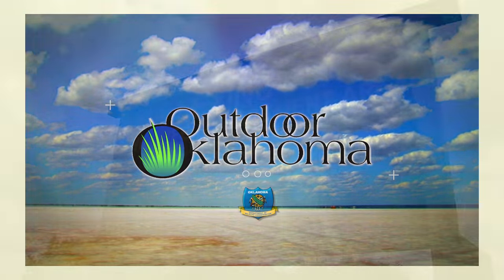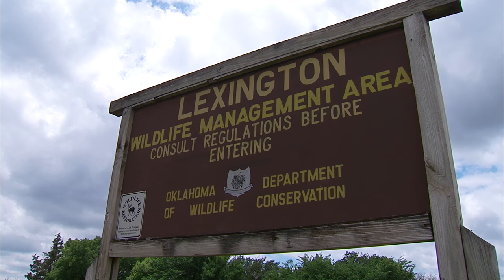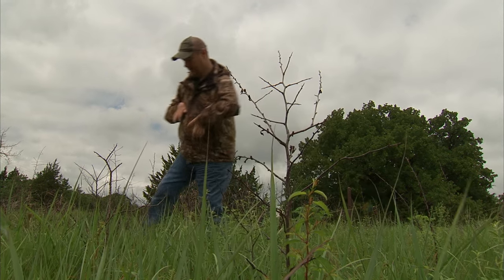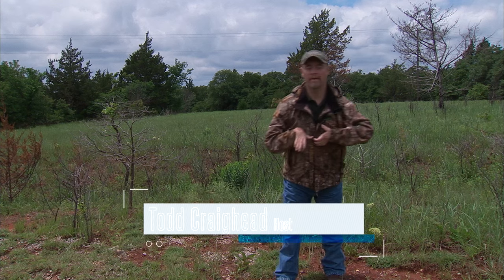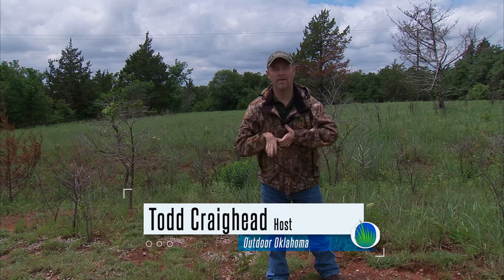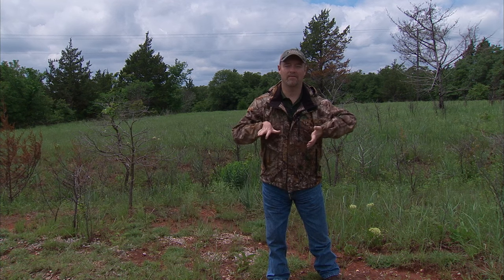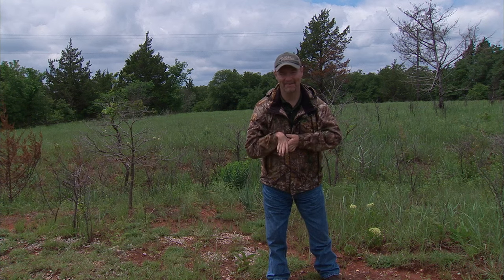Hello and welcome to Outdoor Oklahoma, I'm Todd Craighead. Today I'm spending a little time reminiscing down here at Lexington Wildlife Management Area. Lexington really holds a special place in my heart because it was about another hundred yards down at a pond where I shot my very first duck — about 20 years ago, and it was a hooded merganser of all things.